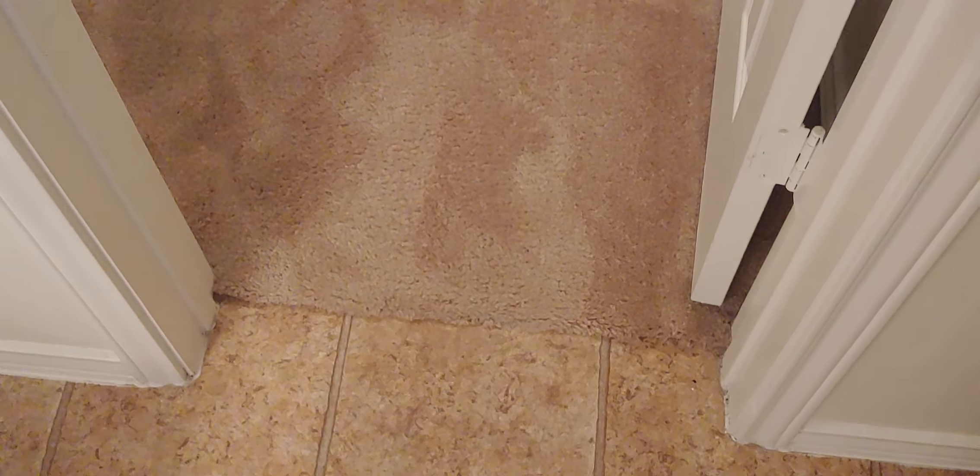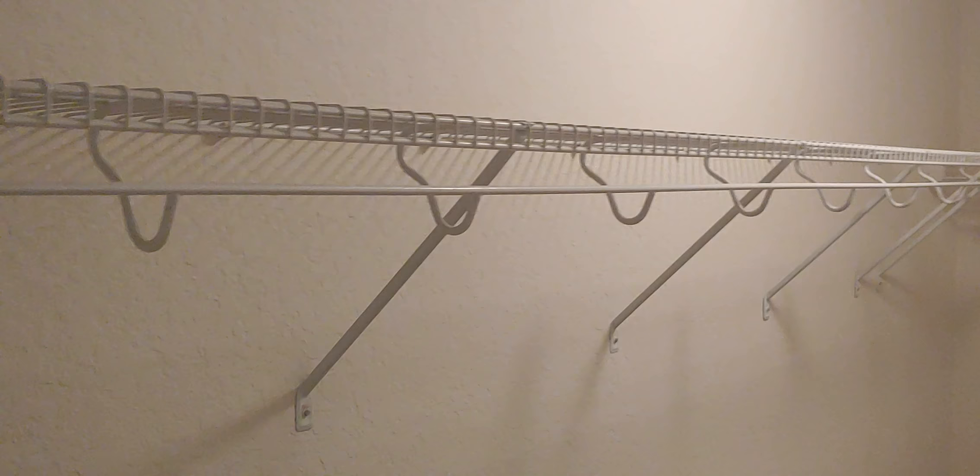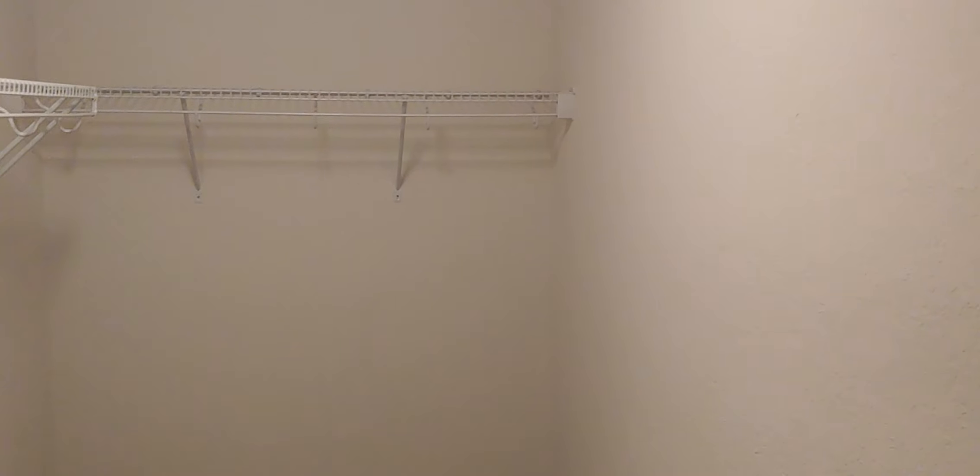Right in front of the commode there's a space that could have been a shower but was left open with no shelving — it looks to be about two and a half to three feet deep. The master closet is a nice long closet with hanging rods across the full length and a light inside.